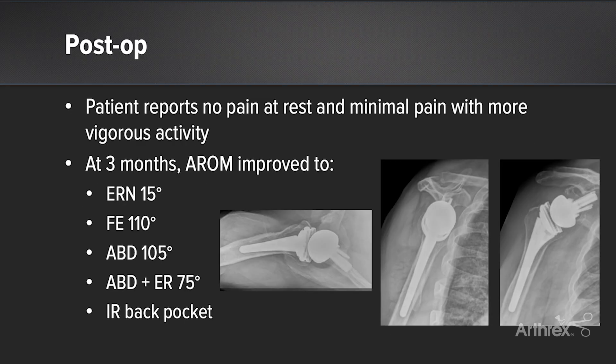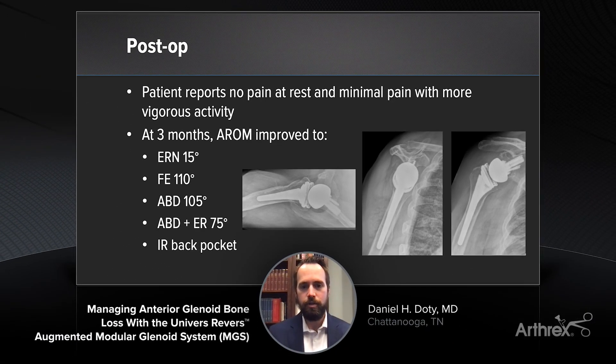Postoperatively, the patient is now a bit over three months status post-surgery. He reports no pain at rest and minimal pain with vigorous activity. Importantly, he is extremely pleased with his functional restoration and the improvement in his ability to perform self-care and live independently. His active range of motion has improved in all planes, and I would expect continued improvement over the next several months. Pertinent findings on his postoperative radiographs include long central post purchase into the scapula, excellent placement of peripheral screws into the coracoid pillar and posterolateral scapula pillar, and lateralization of both the glenoid and humeral sides. Thank you for your time.